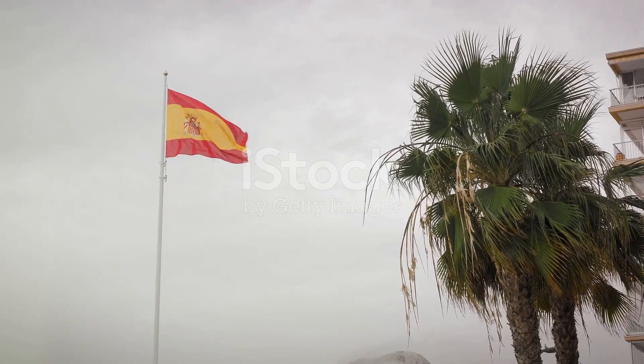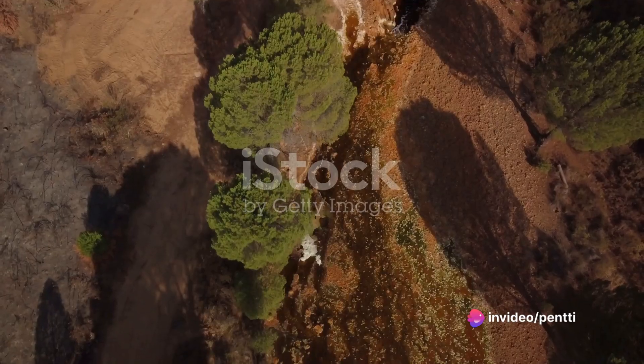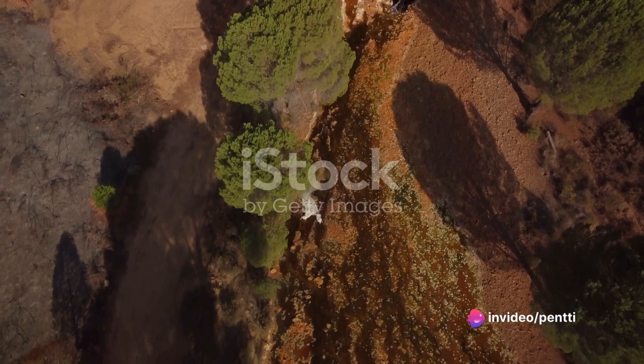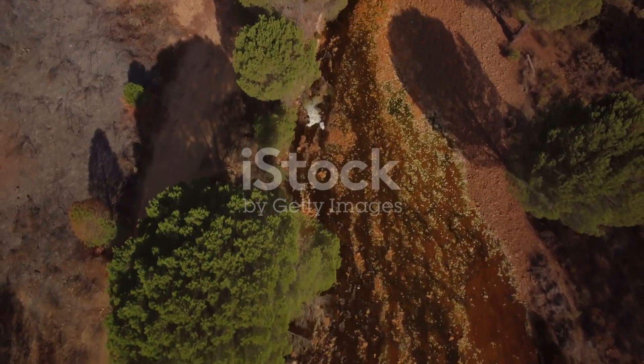Andalusite's story is deeply woven into the fabric of Spain, a gem that proudly represents its birthplace. It's a testament to the fact that every stone has a tale to tell, and Andalusite's tale is as captivating as its colors.